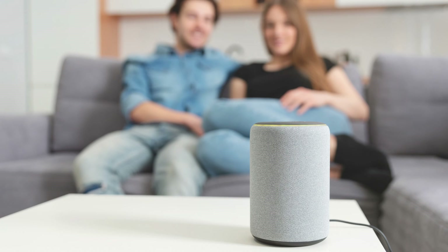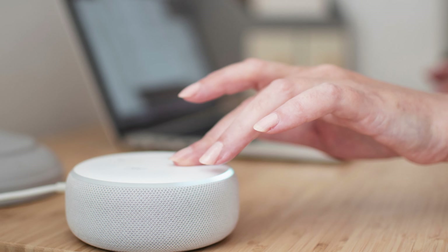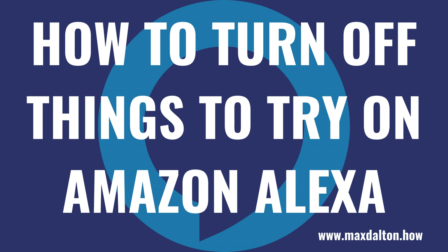By default, Amazon's Alexa-enabled Echo speakers and the Alexa app on your iPhone, iPad, or Android devices will all occasionally send you notifications for Things to Try. While this can be helpful and introduce you to new features and give legitimate recommendations, the Things to Try recommendations can be annoying. Thankfully, if these alerts are getting on your nerves, you can easily turn them off. Now let's walk through the steps to turn off the Things to Try feature on your Amazon Alexa devices.